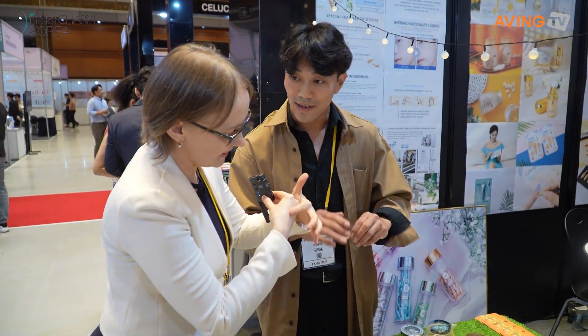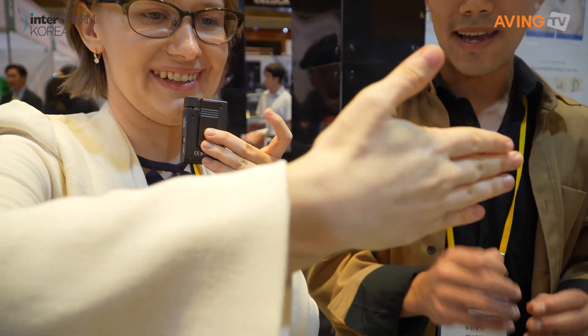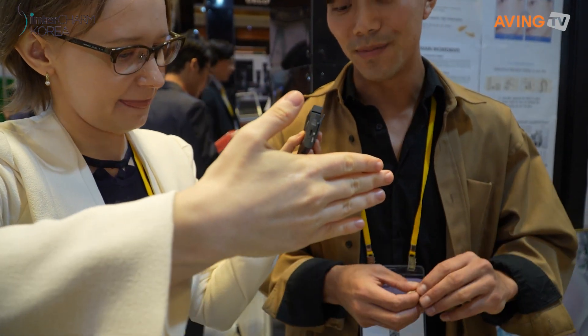No animal ingredients — everything is going to be vegan. And I can barely see it, it's invisible. It's an oil base. Highly concentrated, highly elastic, and highly nourishing as well.